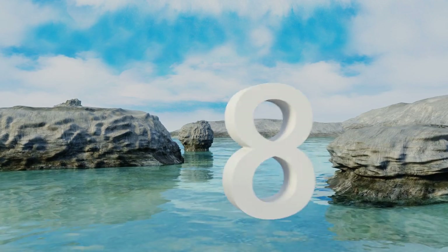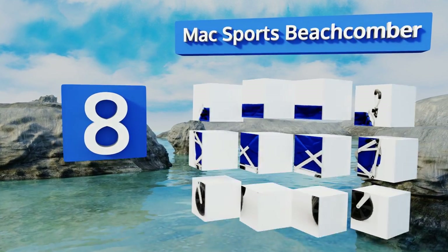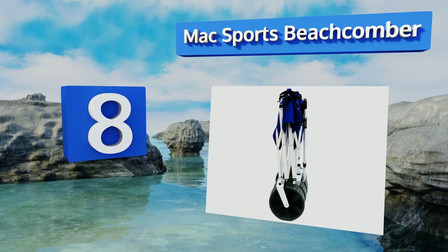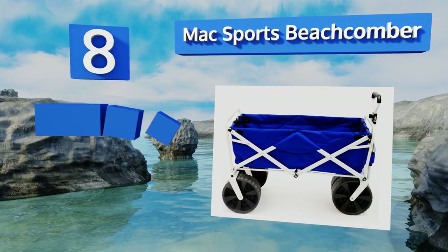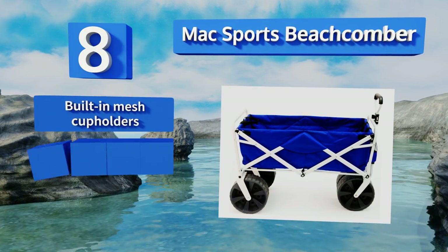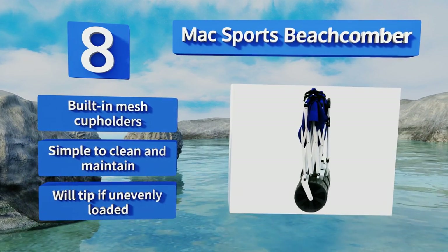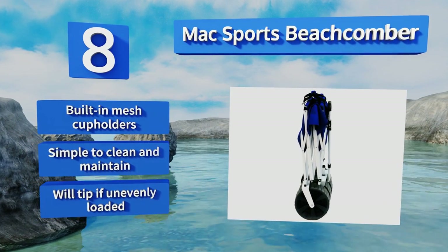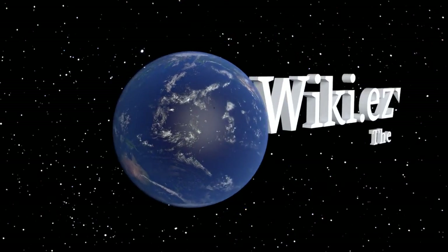Coming in at number eight on our list, the Max Sports Beachcomber is the perfect solution for hauling heavy loads over sand, whether it be kids and toys or a bulky cooler filled with beers and sodas. It also works well on mulch or dirt for when you're working out in the garden. It comes with built-in mesh cup holders and is simple to clean and maintain. However, it will tip if unevenly loaded.